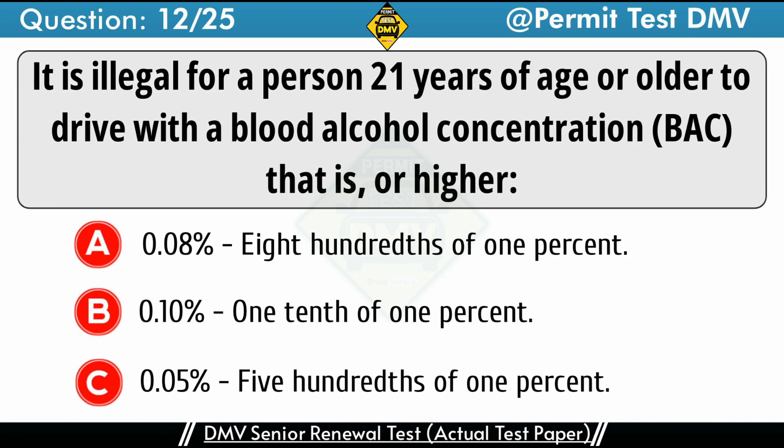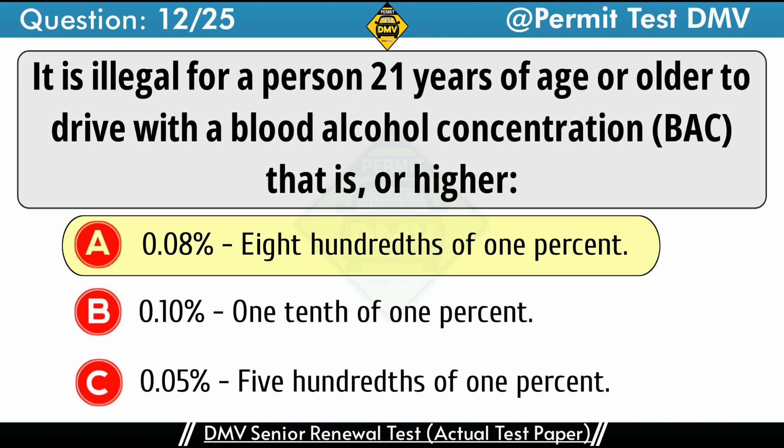Question 12: It is illegal for a person 21 years of age or older to drive with a blood alcohol concentration (BAC) that is 0.08% or higher. A. 0.08%. B. 0.01%. The correct answer is A: 0.08%. It is illegal for you to drive if you have a BAC of 0.08% or higher, if you are over 21 years old.